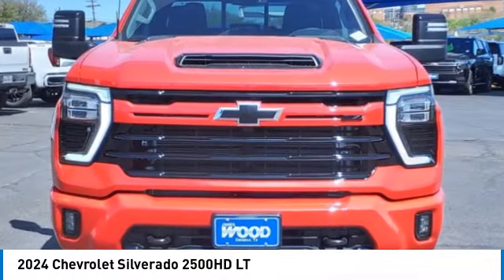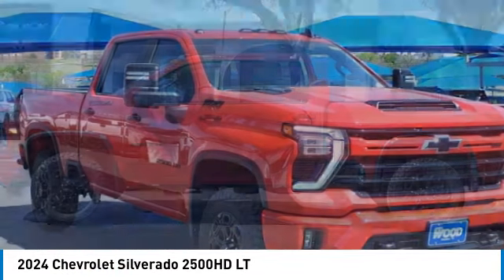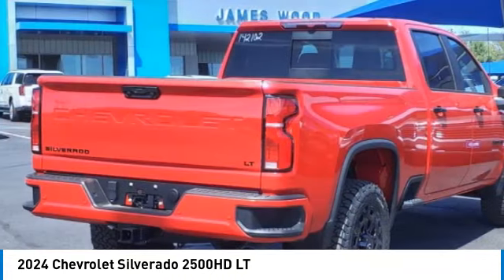Make a great choice today with the 2024 Silverado 2500 HD. This pickup truck pulls unlike any other.